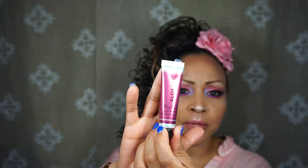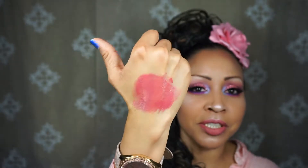This is the Alouette Lip and Cheek Tint — it's a cream formula. I would not put that on my cheeks; it is quite pigmented. Oh, it smells like strawberries! That smells really good.